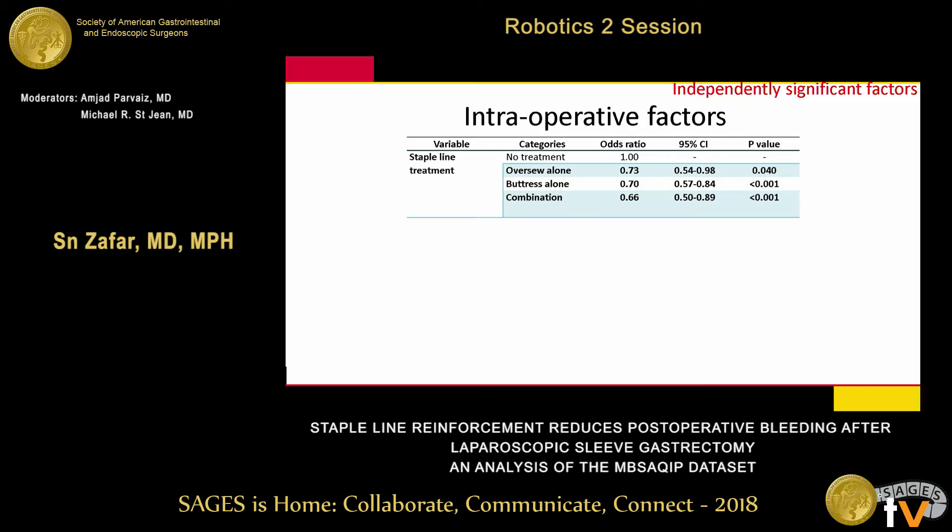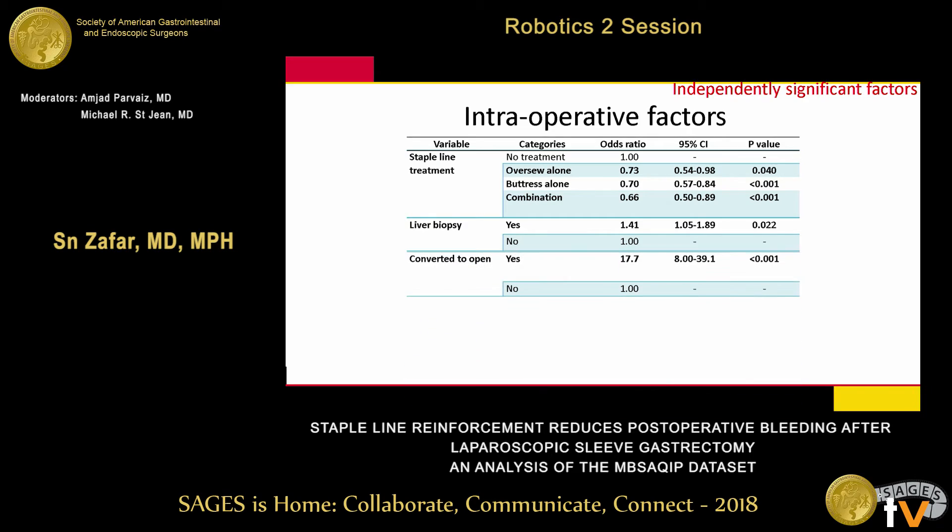Looking at intraoperative variables and staple line effects compared to no treatment: over-sewing, buttressing, or combination — all three led to less bleeding postoperatively. Having a concurrent procedure such as liver biopsy was associated with a higher likelihood of postoperative bleed. Conversions and placement of a drain were also associated with bleeds.